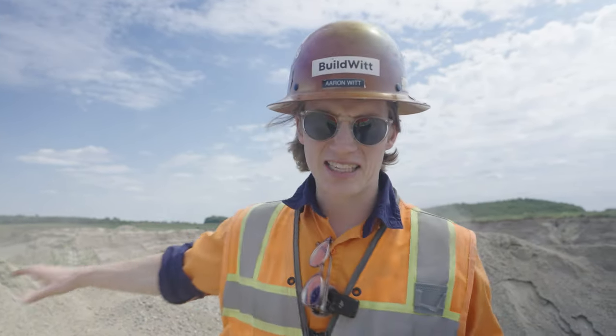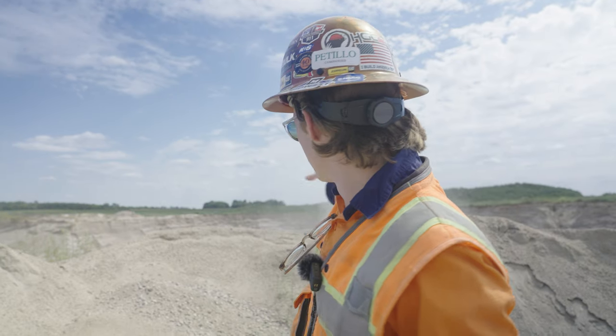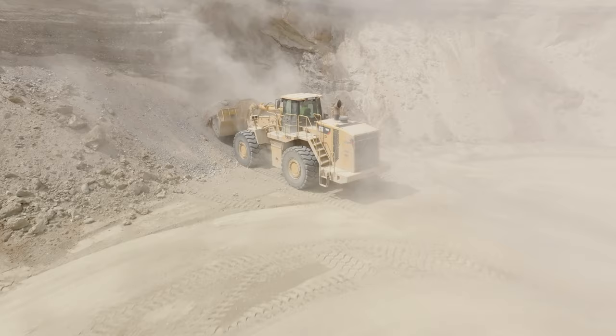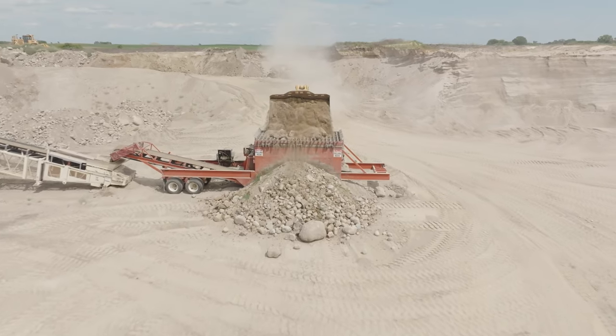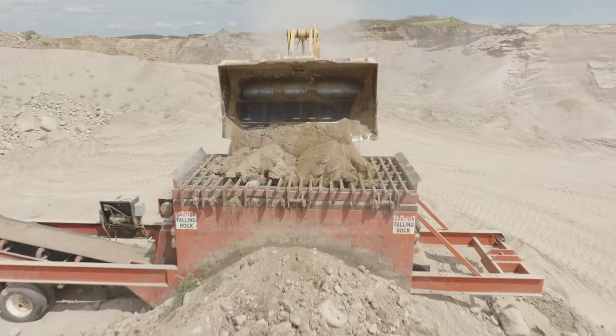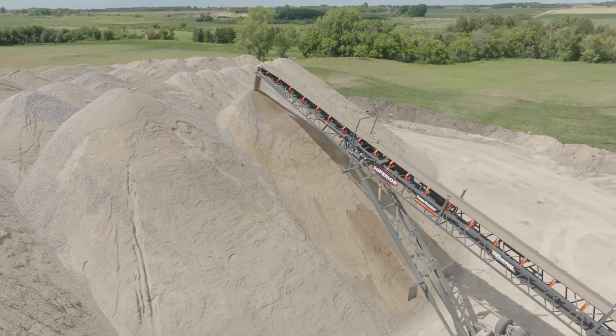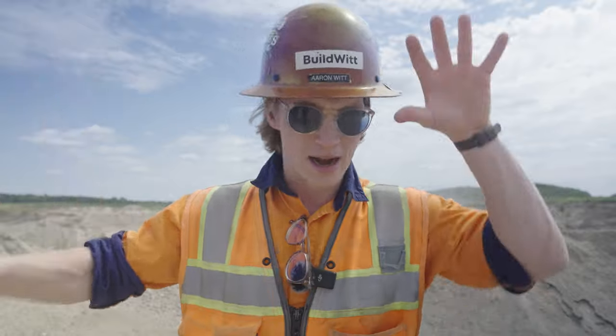This is a sand and gravel pit. They are pulling sand and gravel from this existing deposit with a 988. They're putting it into a feeder. There are grizzly bars that knock off the bigger rocks, then it comes up via a conveyor to their plant. Everything they do is mobile, so they move all of their plants from area to area to produce aggregate.